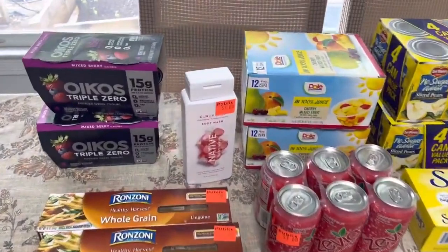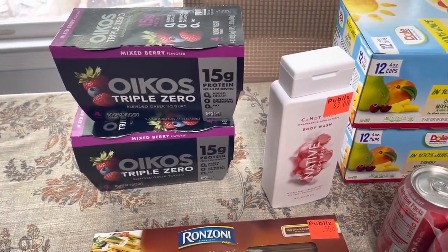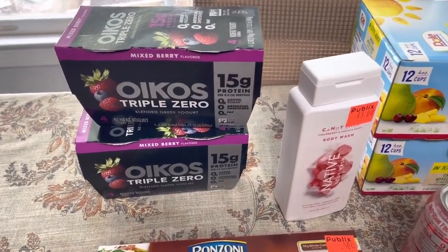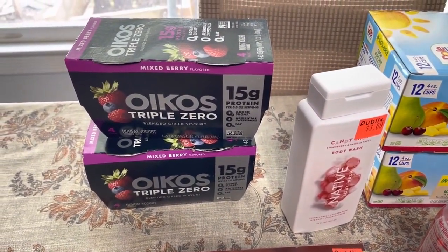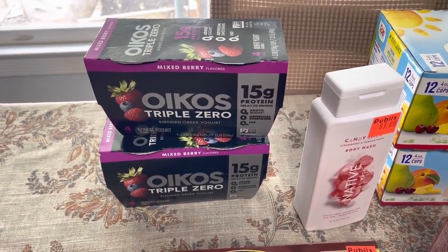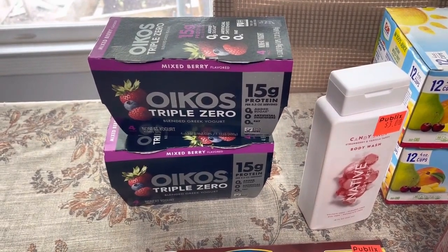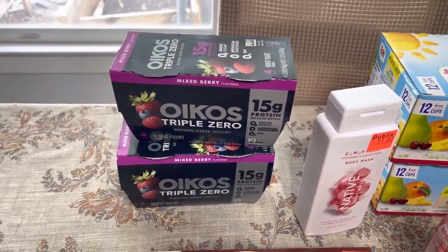Like I told y'all yesterday, another remake popped up and I bought it. But these Oikos are buy one get one free this week for $5.29 at my store. And there's a $3 off rebate from Ibotta, which makes it $2.29 for these two four-packs. So that's a good deal on that.